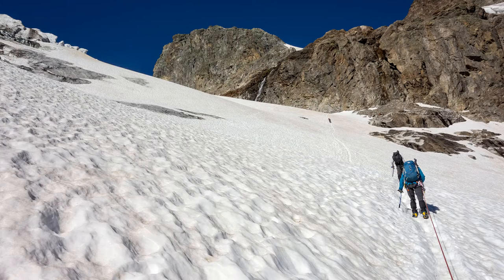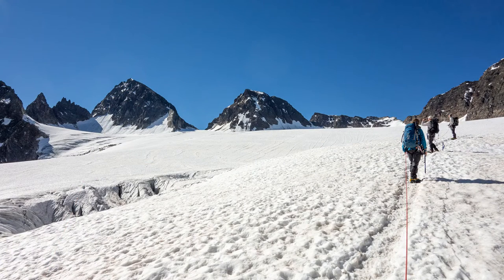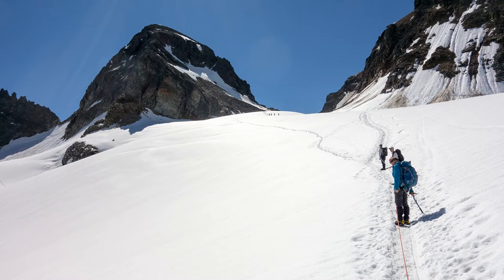It's a long steady climb following others' tracks to weave between the crevasses. The peak's visible now and it looks good, if a bit daunting. I think our route will first take us up that snowy slope.